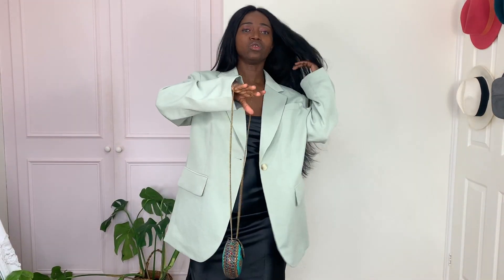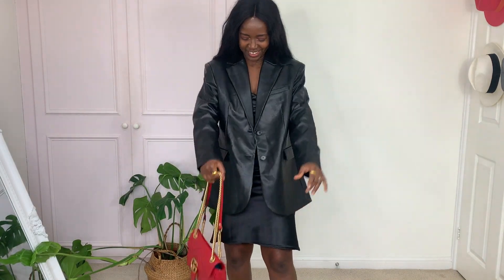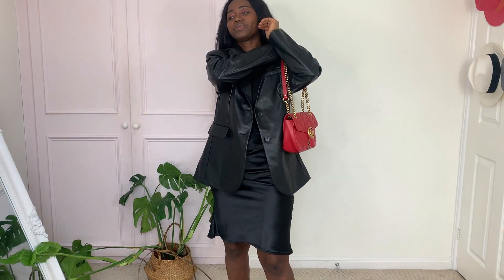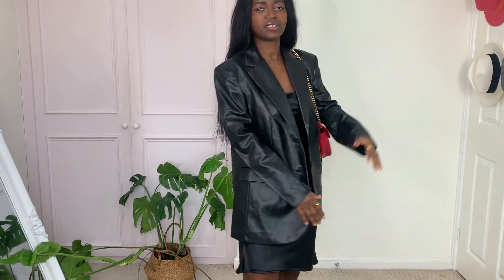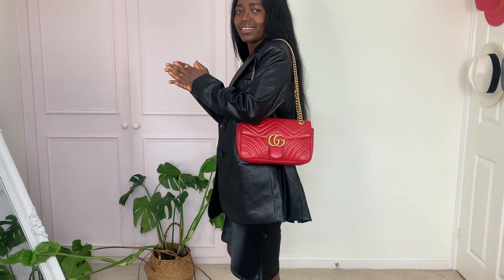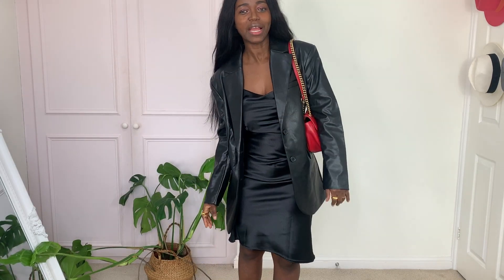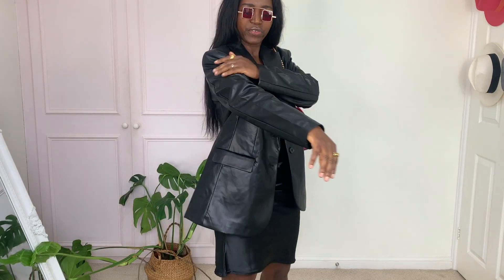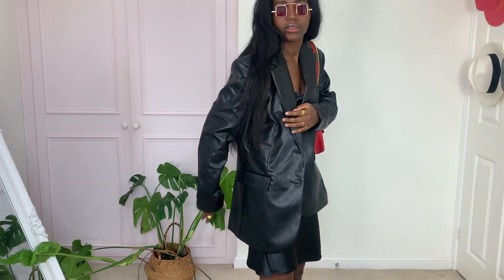Up next is this leather jacket — leather blazer. H&M has been killing it lately, seriously. I decided to pair it with this red bag. This is the only red bag I have, but it seems to go with a lot of things, although I don't wear it all the time — because where are we going? Nowhere!